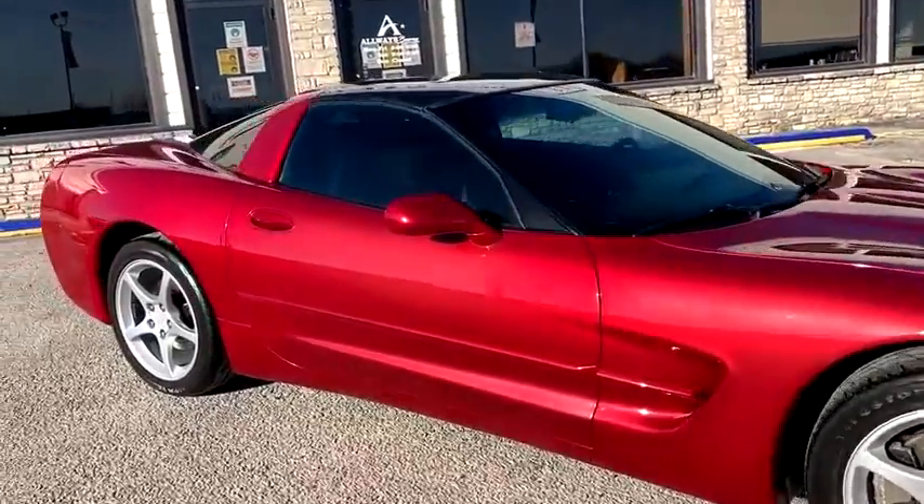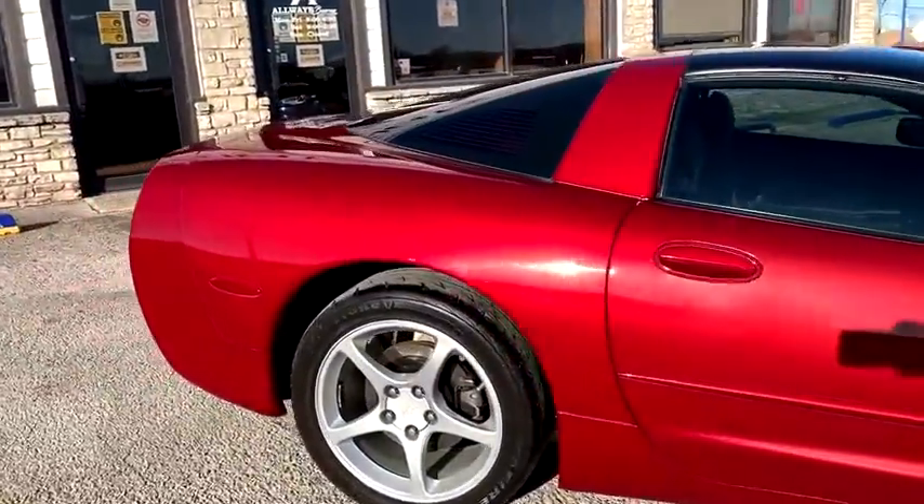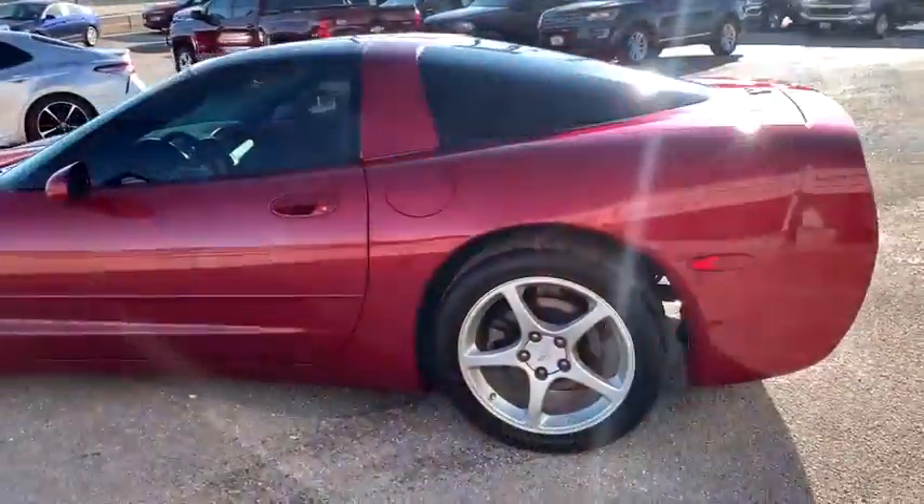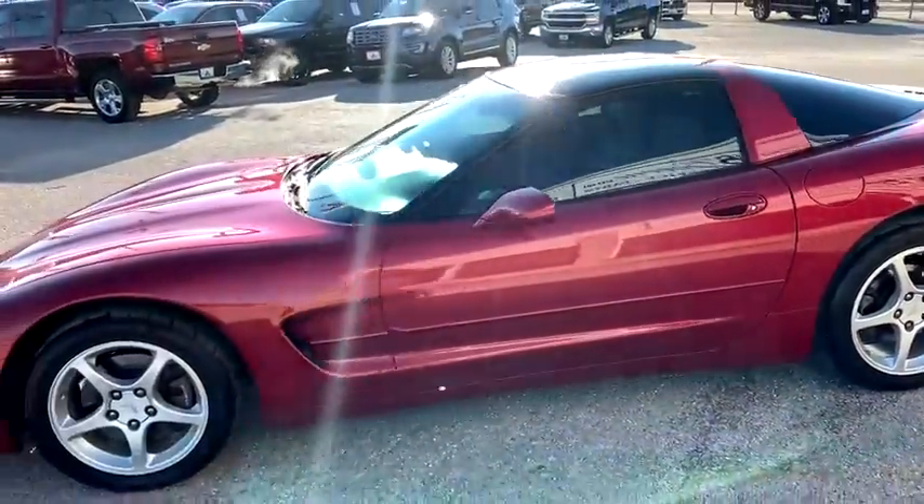We are pleased to show you the 2004 Chevrolet Corvette. The Chevy Corvette is America's best-known nameplate. If you are looking for sharp and fast, the Vette is for you.